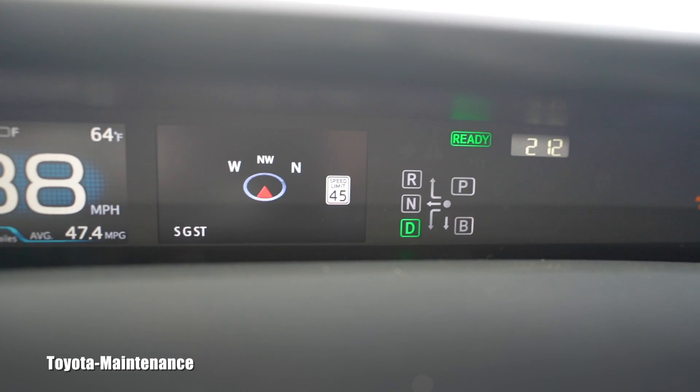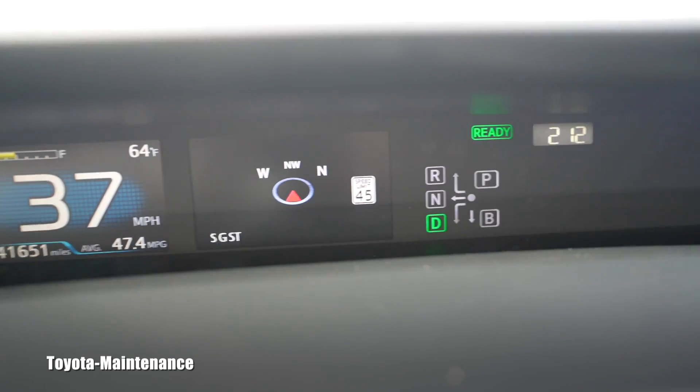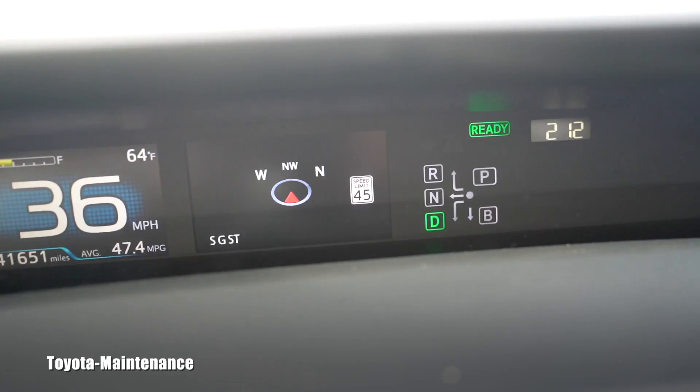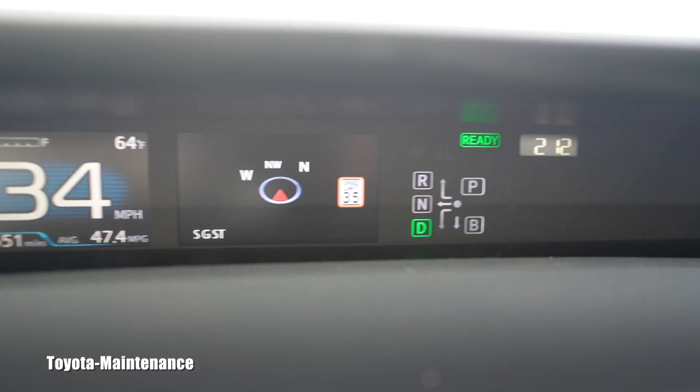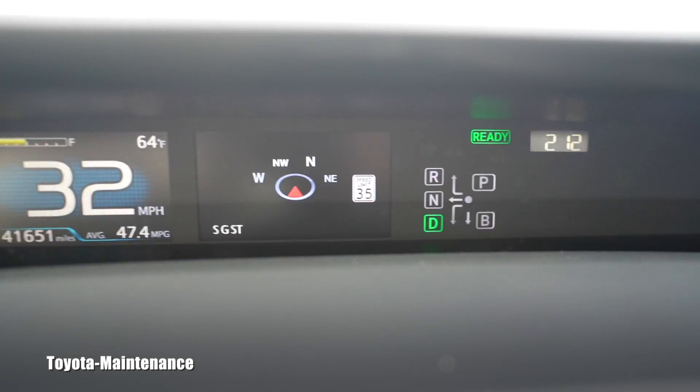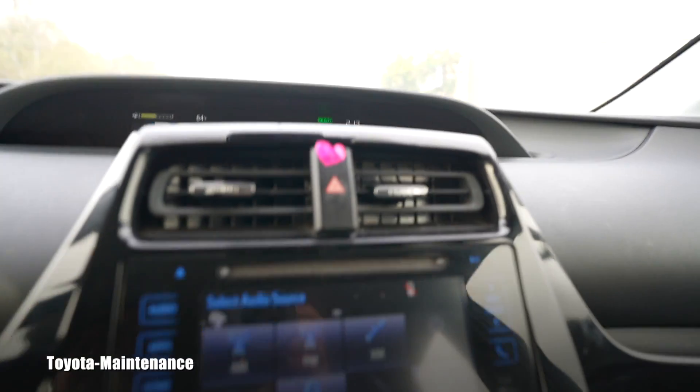35 — let's see if it will change. And now it went to 35, and look at it, the speed limit on the vehicle changed too. I'm absolutely amazed.